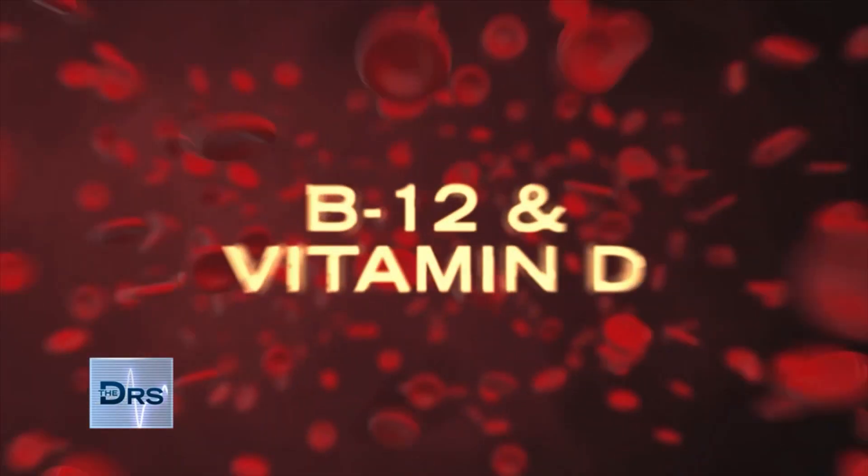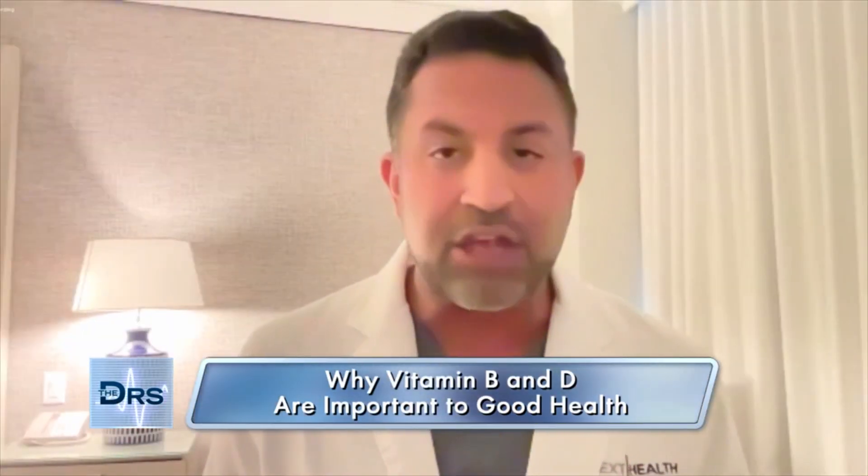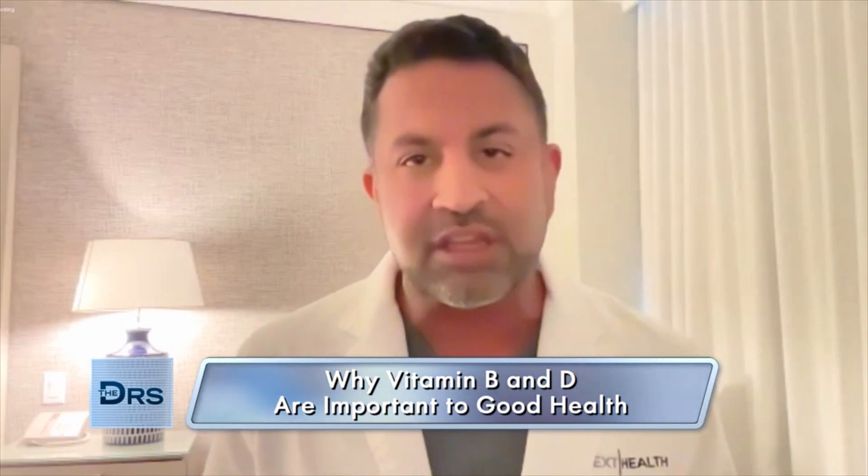Tell us why testing for both vitamin B12 and vitamin D are particularly important. B12 is a critical vitamin in our body — it's used for DNA synthesis, synthesizing red blood cells. You can get anemic if you don't have enough B12 in your diet. Unfortunately, our diets nowadays just don't have the nutritional content that they used to, so a lot of people are low on these nutritional vitamins and we can supplement them or increase our dietary intake.